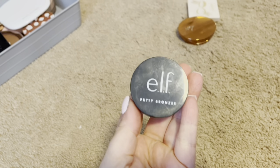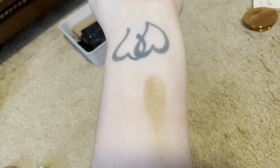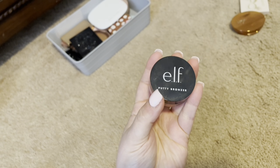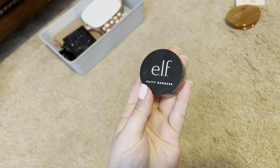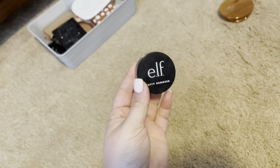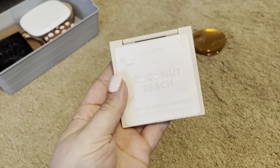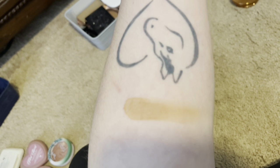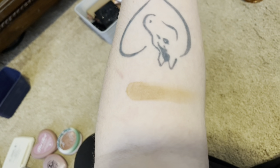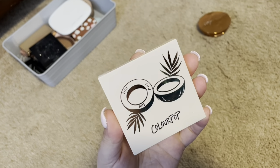Next, I have this Elf Putty Bronzer in the shade Tan Lines. It is nothing magnificent, and it is a little bit blotchy, so I am going to declutter. It might be expired — I feel like with the Putty Bronzer, sometimes you have to use them more, or they dry up extremely fast, so I'm just going to declutter. From ColourPop, I have the Coconut Beach Press Powder Bronzer. This bronzer is gorgeous. I am definitely keeping this in my collection. It is phenomenal, and it is very affordable.